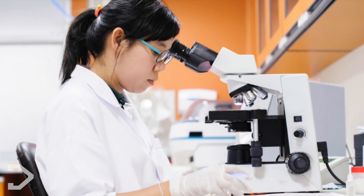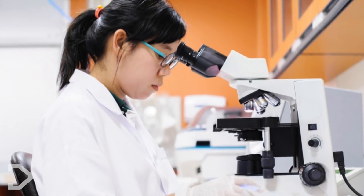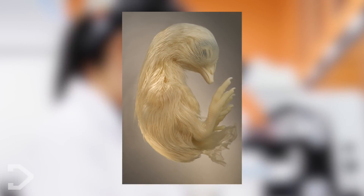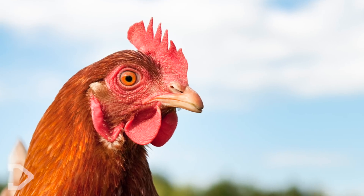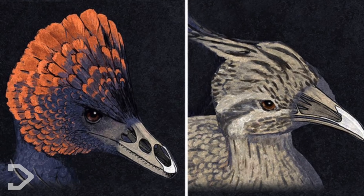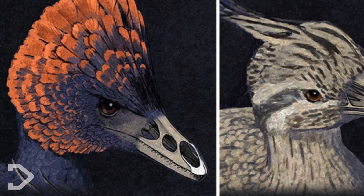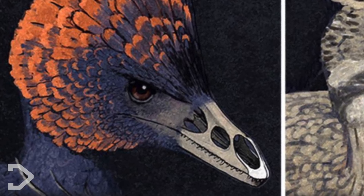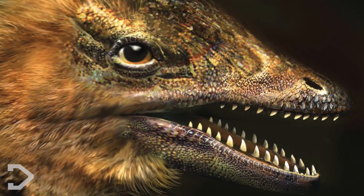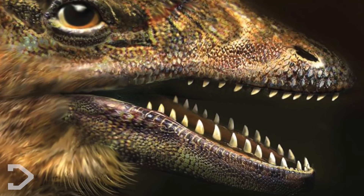Biologists have managed to isolate the genes that are responsible for the development of facial features on birds during the embryonic process. By suppressing the proteins that would have led to the chickens having beaks, the scientists have ensured that the embryos growing in the eggs would have a dinosaur-like snout and palate. The resulting embryos looked very much like the velociraptor, one of the most vicious and intelligent dinosaurs ever evolved.